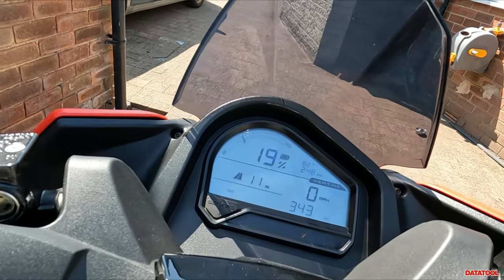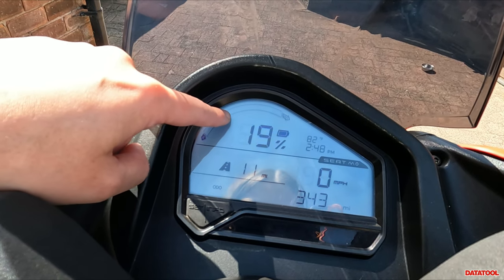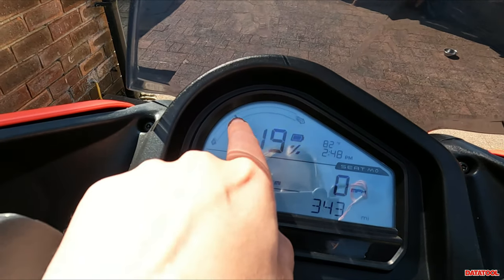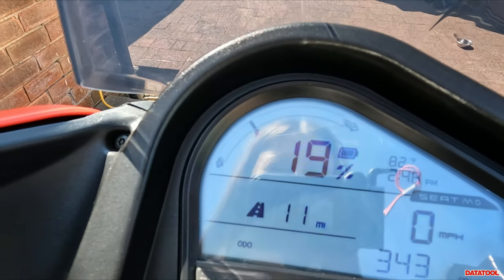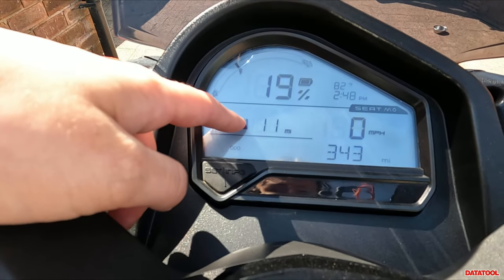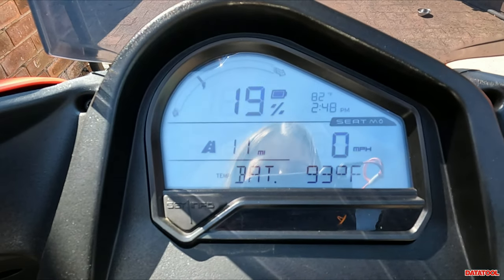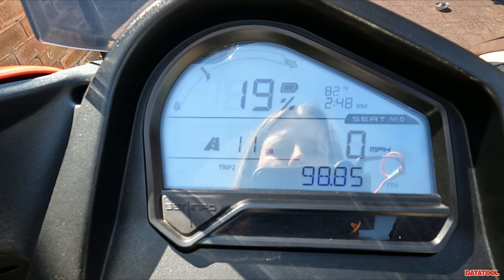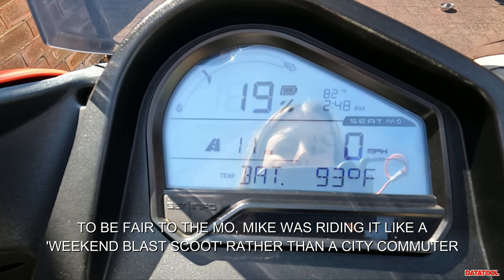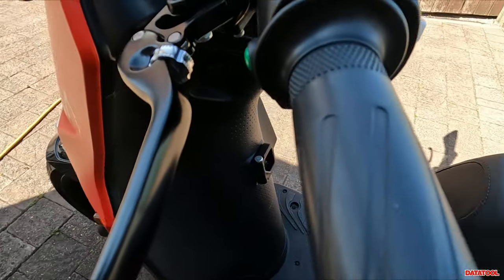On the display you've got your battery percentage, how much energy is going out and how much energy is coming back in through the regen — it's like the throttle and almost like engine braking, which you see in eco and sport modes. In city mode you don't have regen, you just have a coasting feature. There's also your range, odometer, miles per hour, time, and temperature. You've got an info button that rotates through various readouts. The levers have adjustability, which is quite good.